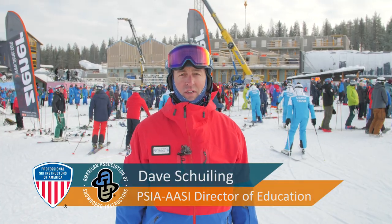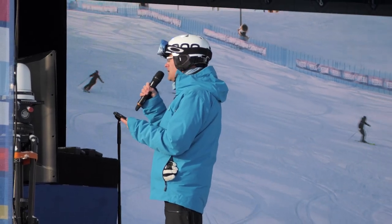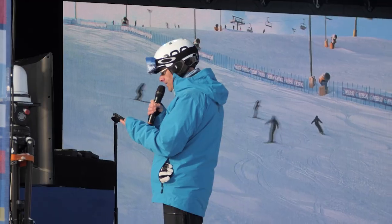There's a commentator for each team talking about what the skiers are doing as they come down the slope. They've got drone footage flying over the skiers as well as two different camera angles.